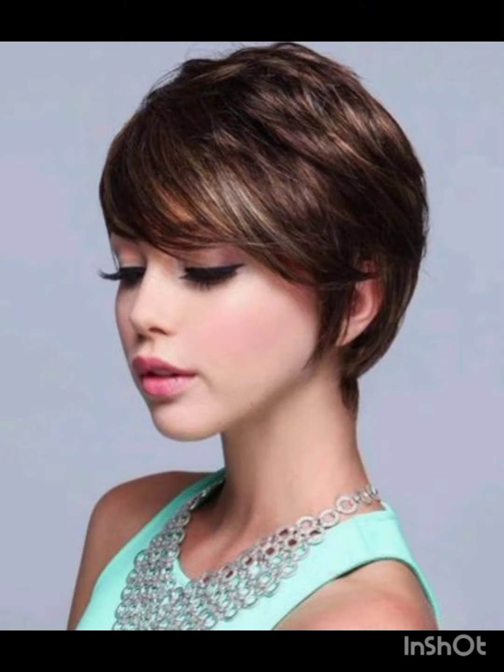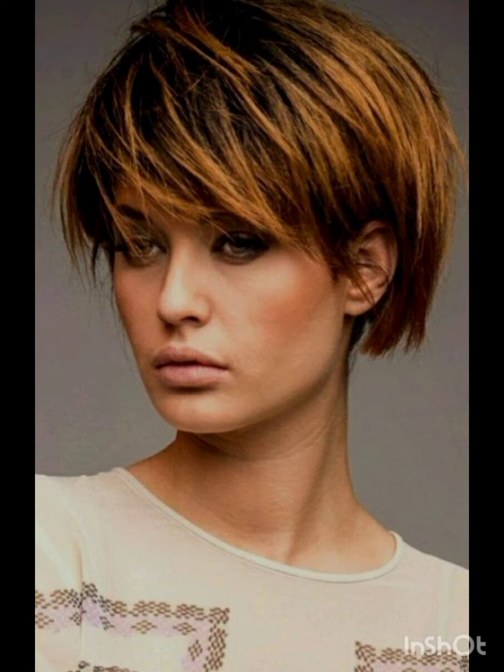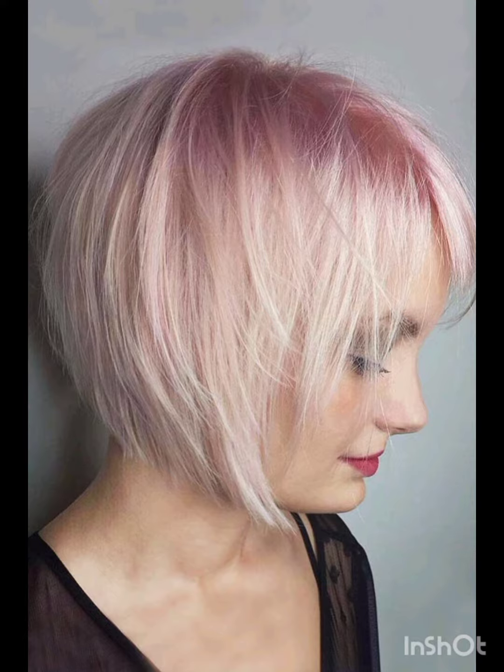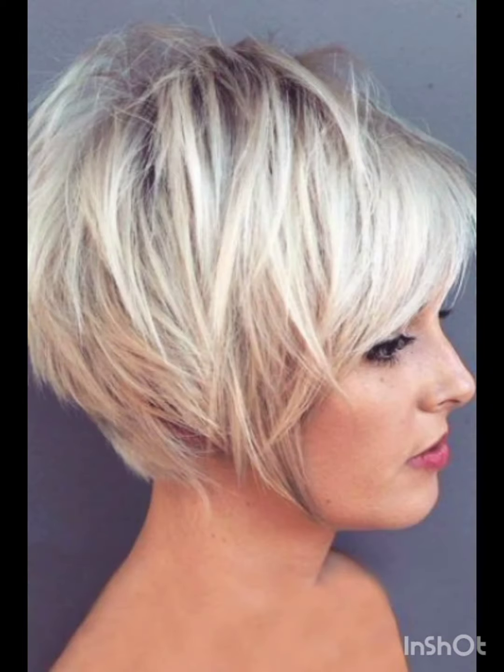Remember, the pixie cut can be customized to suit individual preferences and face shapes. If you like my video, please share it with others. Please do not forget to subscribe to my channel Look Young, and press the bell icon so that you can get all the notifications of my videos. See you soon in the next video, till then goodbye.